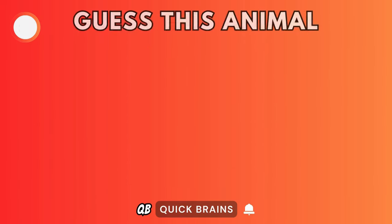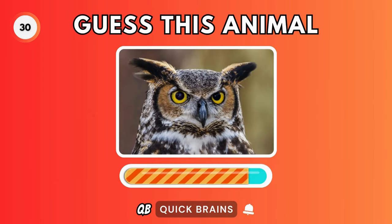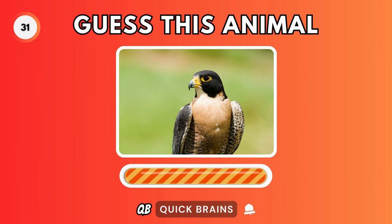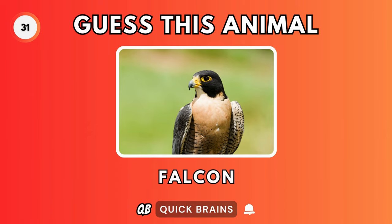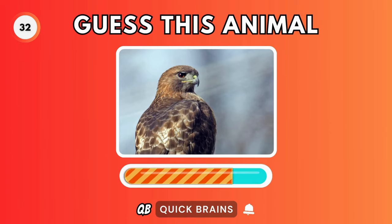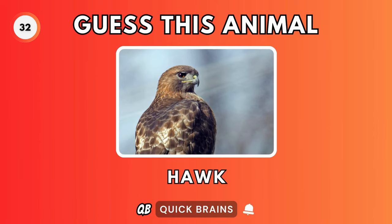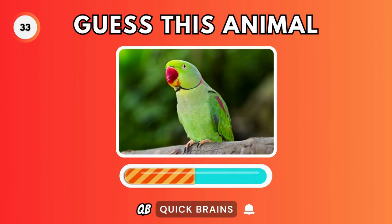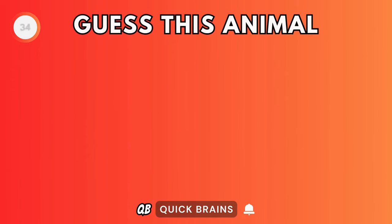Guess this animal. It's an eagle. Guess this animal. It's an owl. Guess this animal. It's a falcon. Guess this animal. It's a hawk.